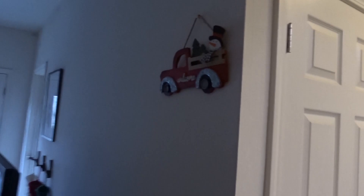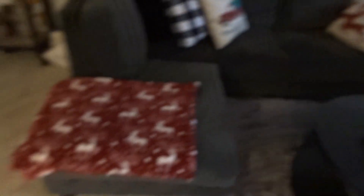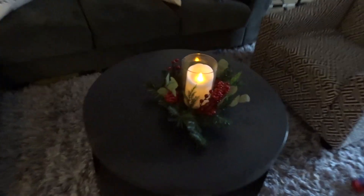We also got some peppermint soap, but that's it for the kitchen. Here is our little sign — it says 'Welcome.' I'm pretty sure it's supposed to go on a door, but we like it there. And here is our living room. Got some decorations — I got these pillowcase covers from Amazon, and this little centerpiece.